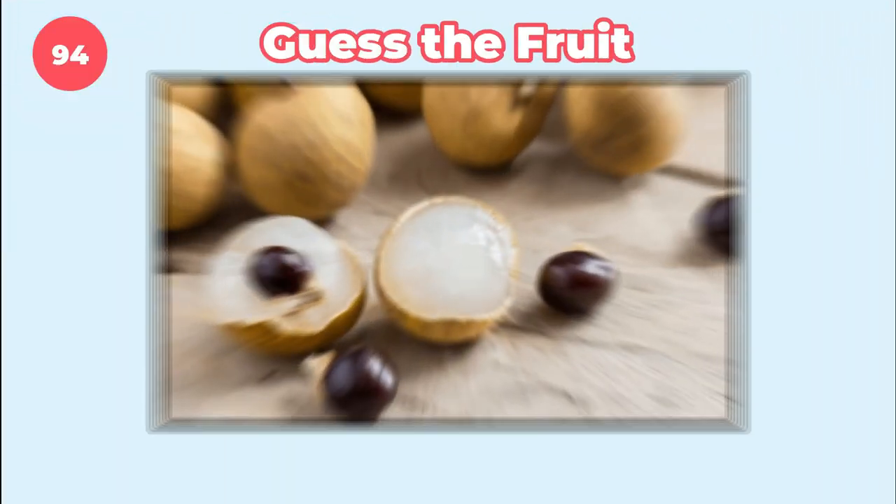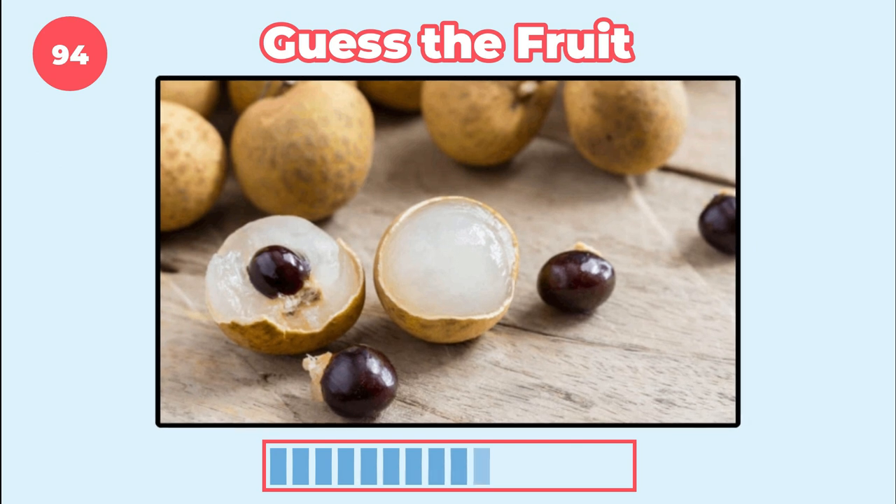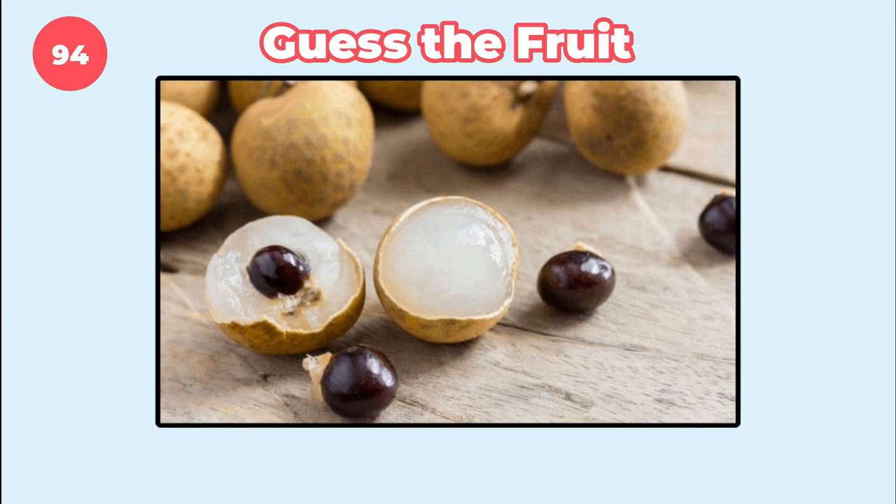Can you identify this fruit? It's longan.